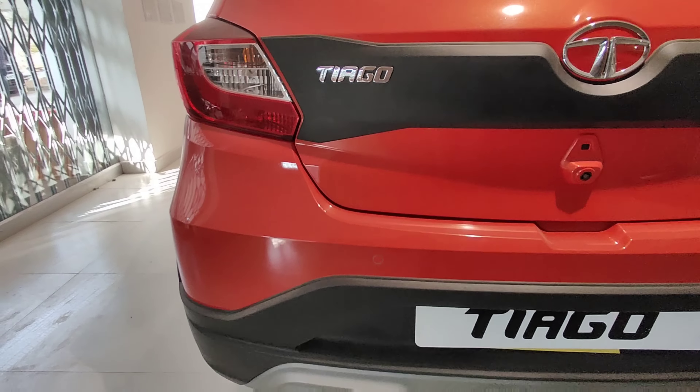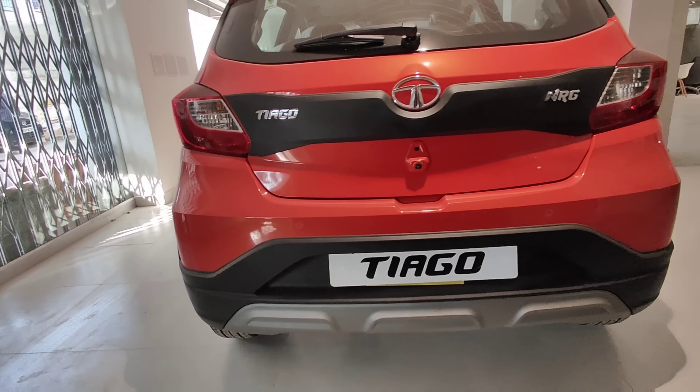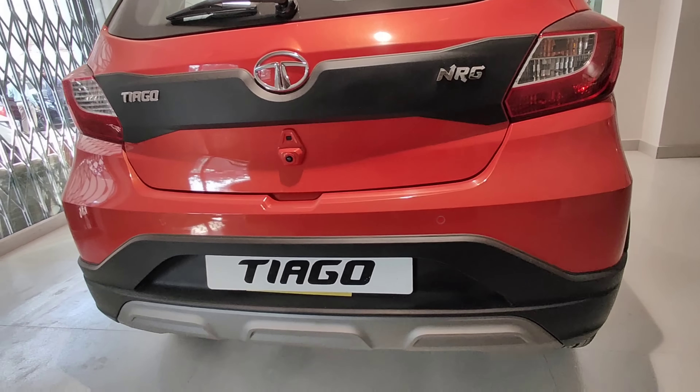The rear also features parking sensors, a reversing camera, and a skid plate.